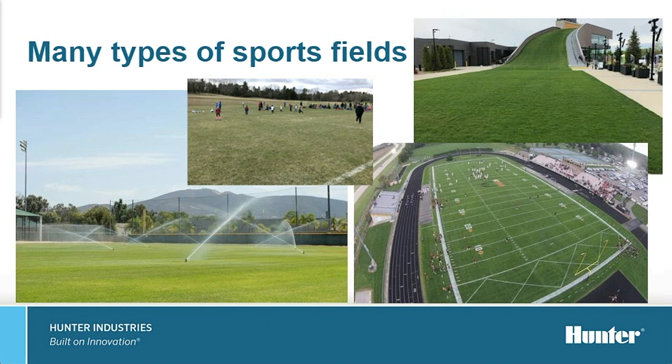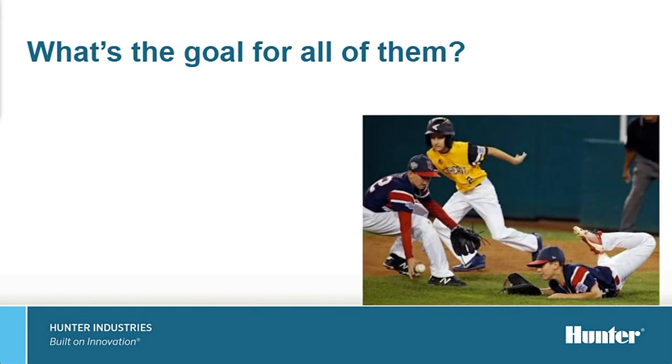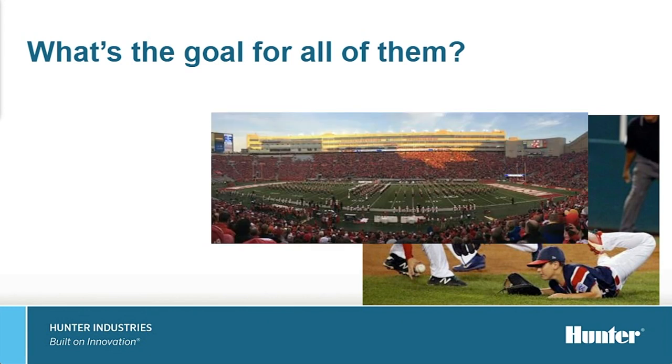Regardless of how the surface is used, whether recreational or professional, the common goal is to always have the surface prepared to the best of our ability. When you ask a turf manager what that means, most respond saying the turf needs to be safe for those utilizing the surface while also providing a surface that is visibly appealing. This may sound easy to an industry outsider, but with challenges of multiple users on these fields and short turnaround from one user to the next, it can provide several challenges. The turf manager strives to keep the surface at a high quality, providing a quality product for all those who use it.